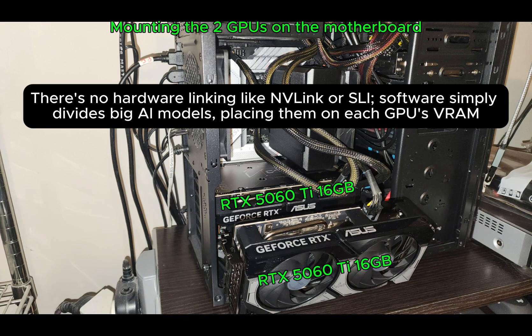There's no hardware linking like NVLink or SLI. Software simply divides big AI models, placing them on each GPU's VRAM.